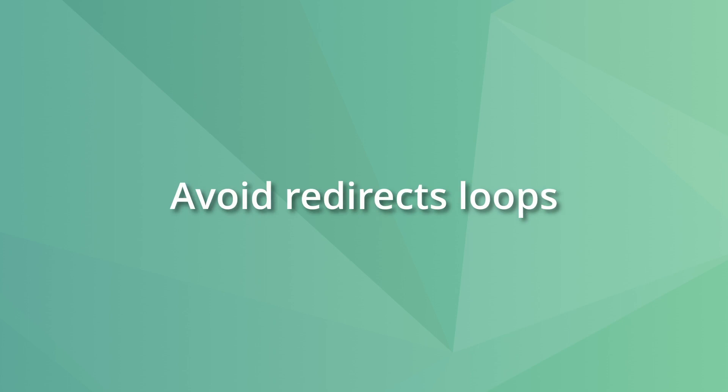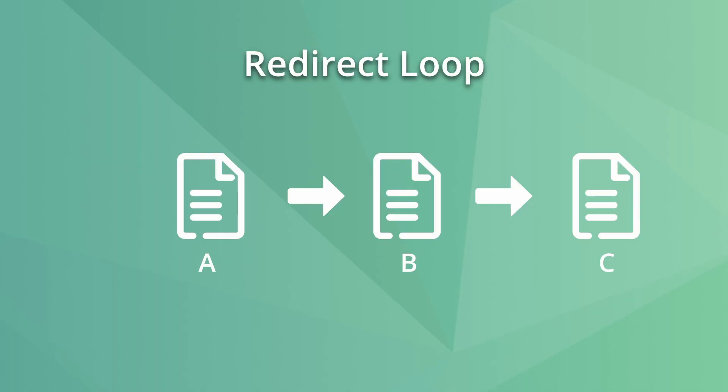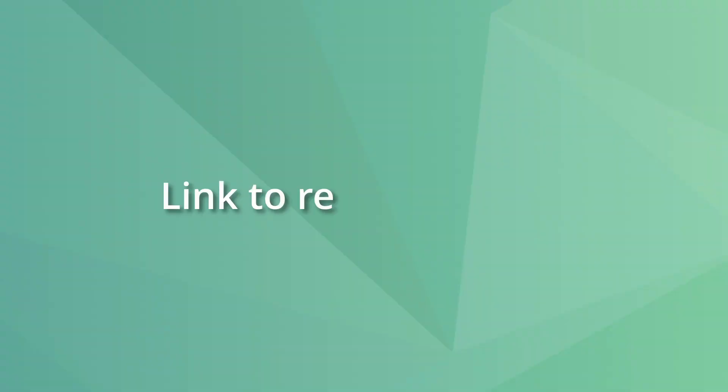You should also avoid redirect loops, which happen when you redirect pages in a chain and the final page also redirects back to the original URL, or when a page accidentally redirects to itself. Redirect loops make pages unavailable for navigation, potentially causing a drop in rankings, losing link equity, and wasting crawl budget. Check Google Search Console for redirect errors, or use SiteBulb or Screaming Frog if you don't want to wait for Search Console to report them.